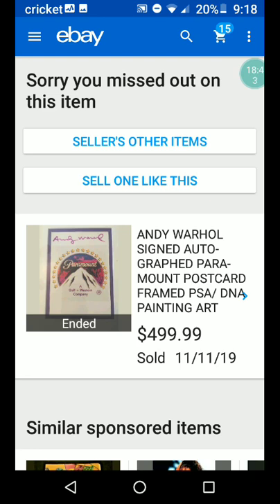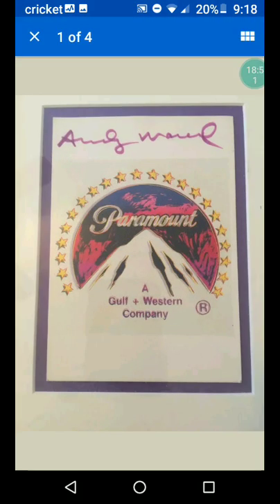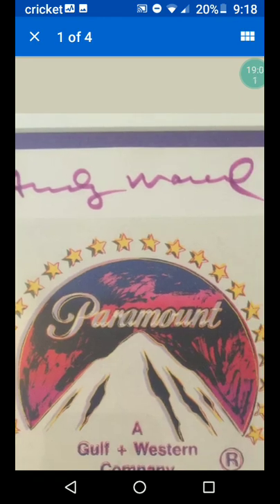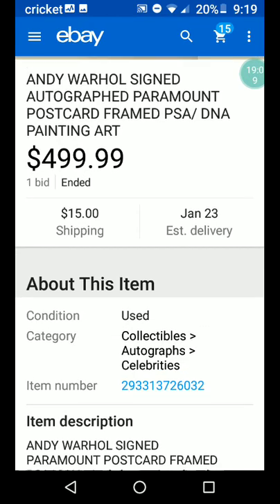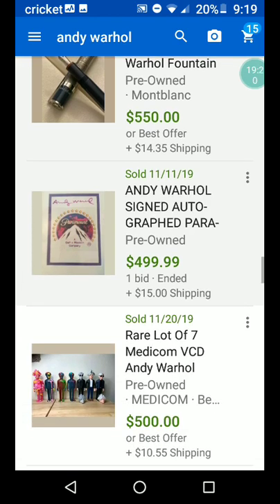Andy Warhol signed, autographed, Paramount postcard, framed, PSA/DNA painting art. It's a postcard with his signature. His signature looks different at different times — there's another one that's less obvious. Maybe somebody would miss it at a yard sale or estate sale, and you could grab it and sell it for $500. Signature or no signature can mean hundreds of dollars difference.